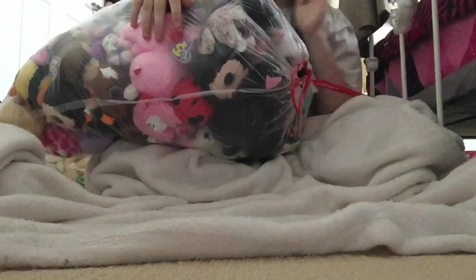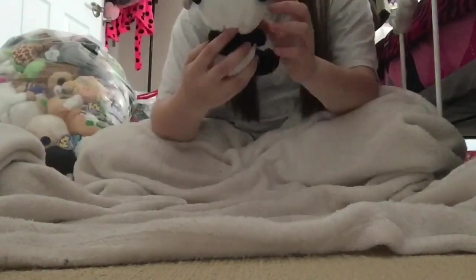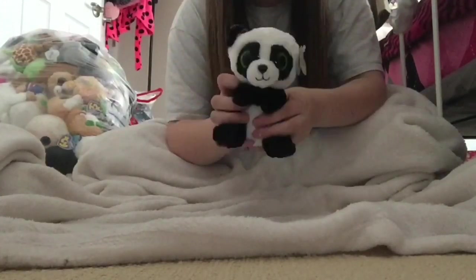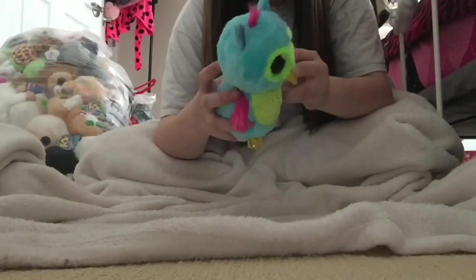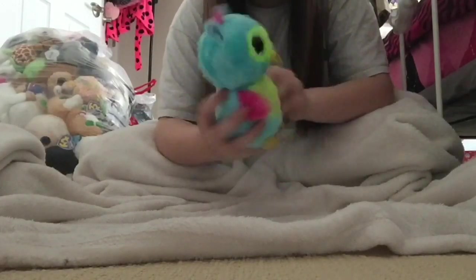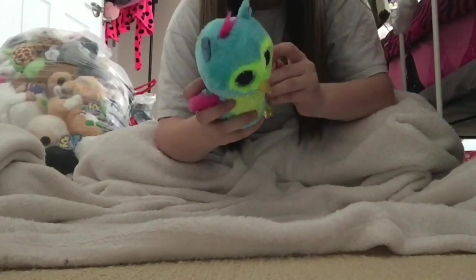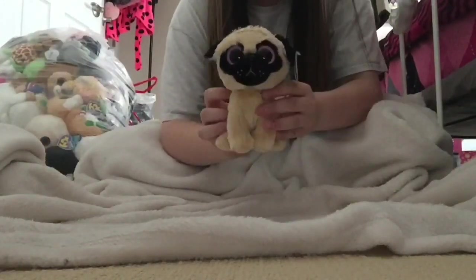This next bag is going to take a little bit longer because this entire bag is filled with only beanie boos, so let's get right into it. First there's this little panda — he's a little dirty, I think he was one of my first — and his name is Bamboo. There's an owl and correct me if I'm wrong, but I think this is a Justice exclusive. His name is Opal — he might not be though because I think they say Justice inside the tags and that one does not, so I'm probably wrong.